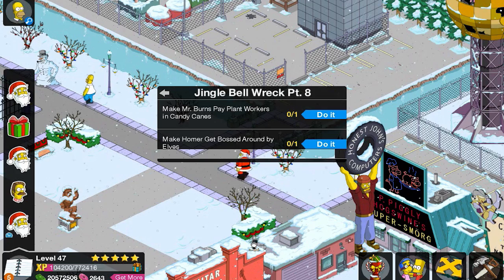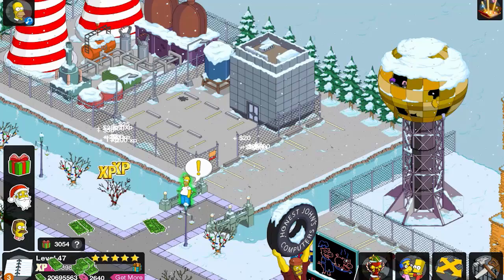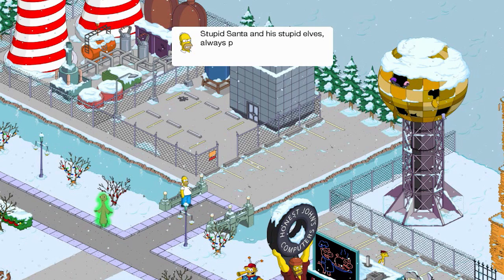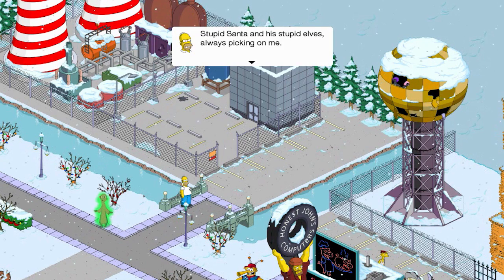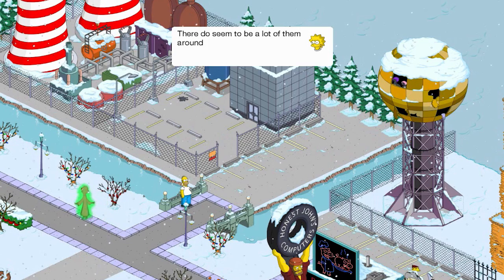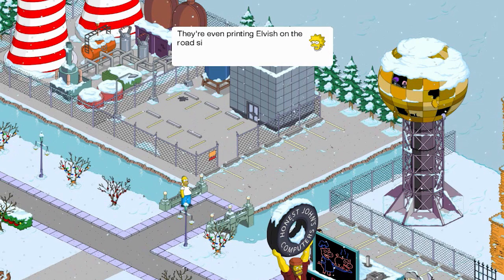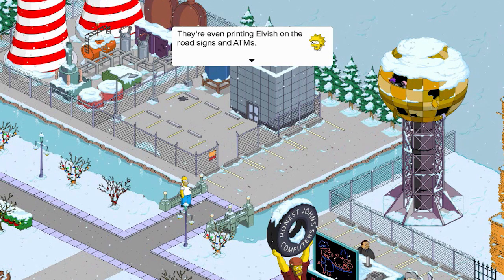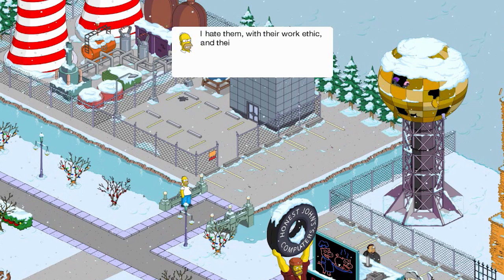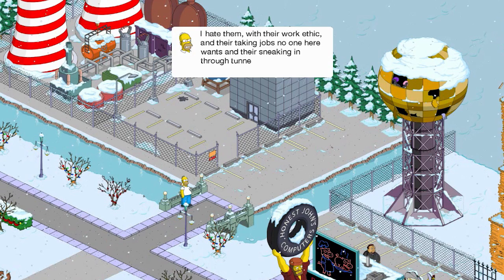Stupid Santa and the stupid elves, always picking on me. There do seem to be a lot of them around the town. They're even printing elvish on the road signs and ATMs. I hate them with their work ethic — they're taking jobs no one here wants. And they're sneaking in through tunnels.